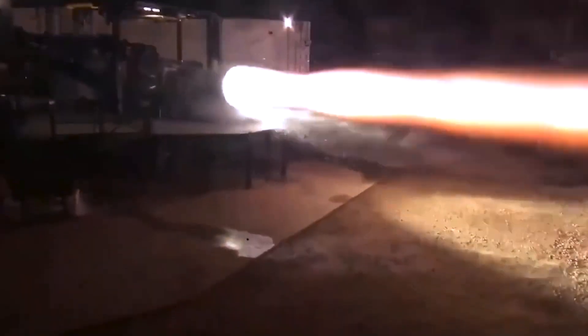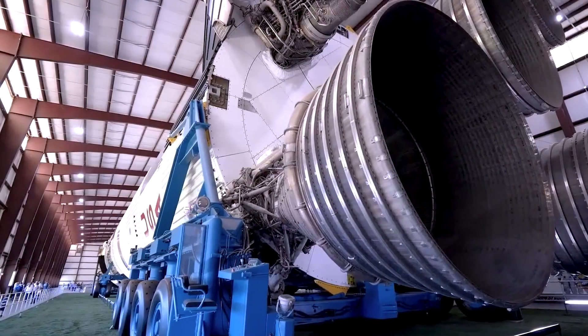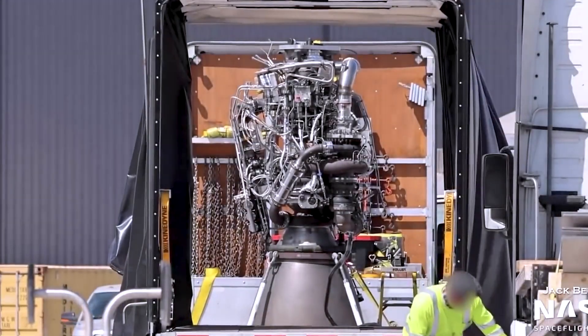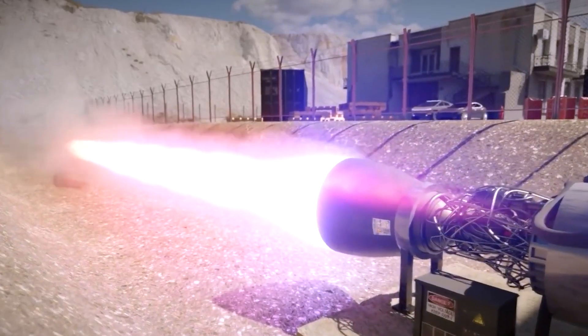Using methane in rocket engines is a bit of a gamble — no methane-powered rocket has ever made it to orbit, and the Raptor is the third engine in history to employ a full-flow stage combustion engine. To put it in simpler terms, we're attempting something that has never been done before, but that's what makes it so exhilarating.